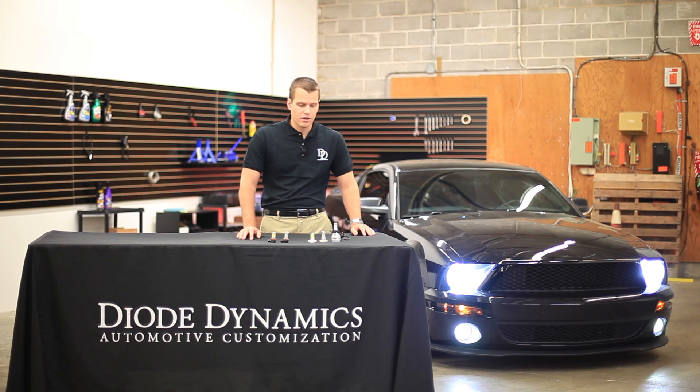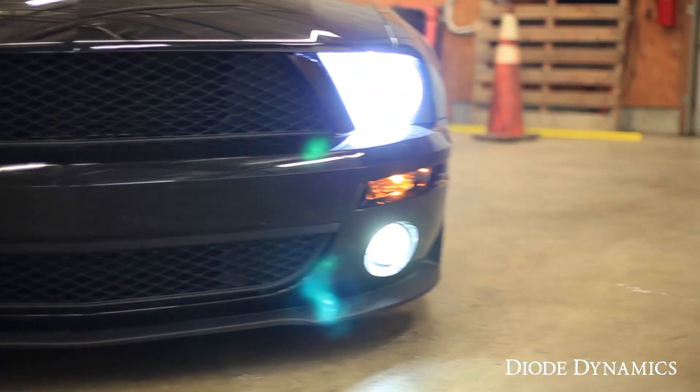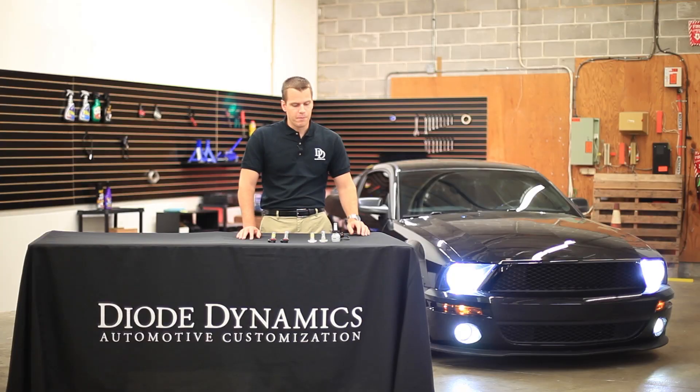All Diode Dynamics LEDs are made with the highest quality possible, with quality chips from companies such as Cree and Epistar. They're backed by a three-year warranty, which is the best in the industry.